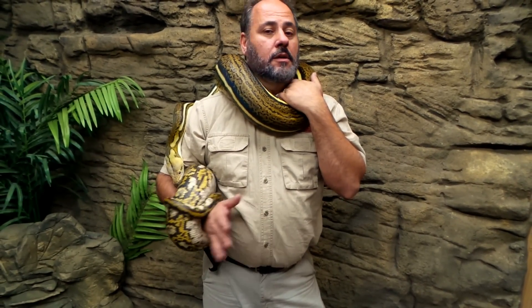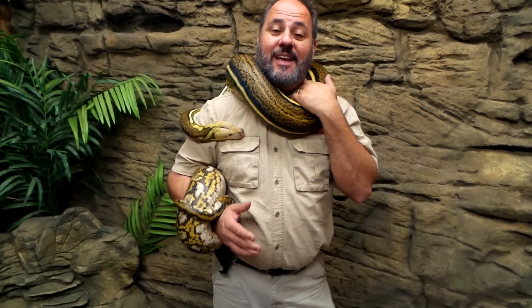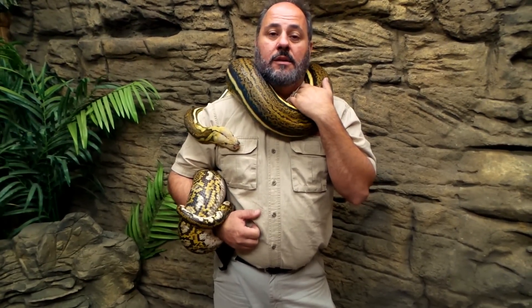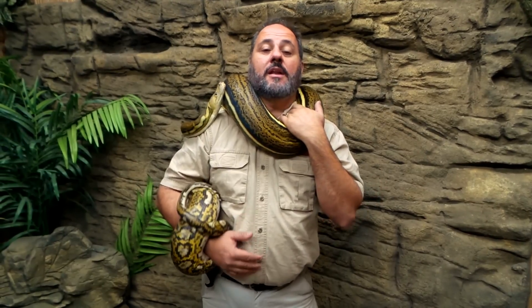Unlike a colubrid, which will lay eggs in a mound somewhere underground and leave, a reticulated python — pythons in general — will actually maternally incubate the eggs. They wrap around the eggs, and the amazing part is a python can actually raise or lower its body temperature, even though they're cold-blooded. They can raise their temperature 1 or 2 degrees by using their muscles to create heat. When they coil around the eggs they don't need heavy outside humidity because the eggs are essentially in a closed, waterproof situation — if it rains, it sheds off the snake, and if it's too dry they can close in around them and raise the humidity that way.